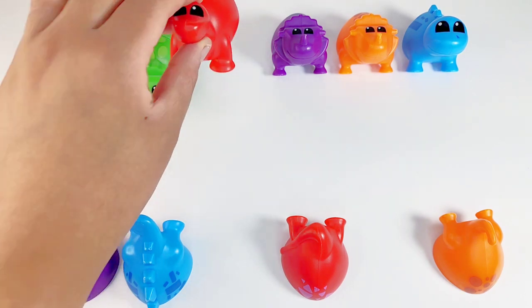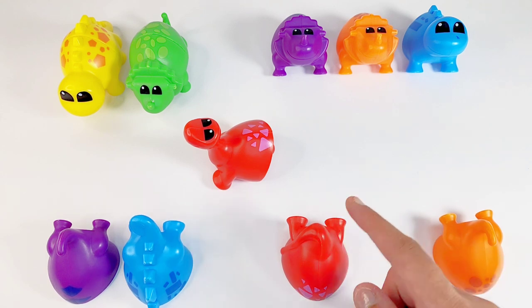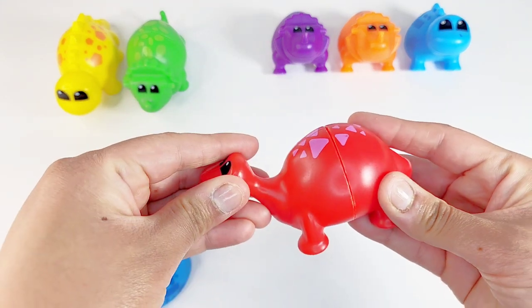Here is a red dino. Can we help him find his tail? Is it this one? No. This one? No. This one? No. This one? Yes. That's right. Great job!